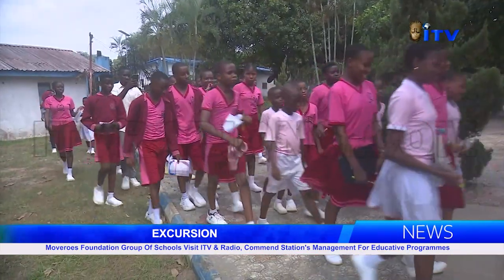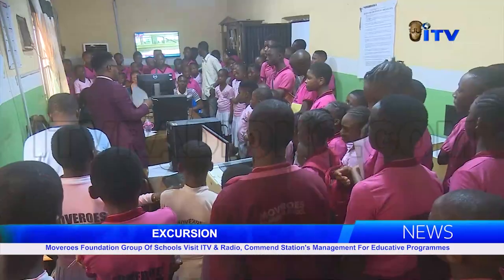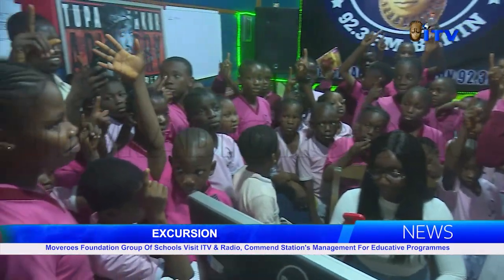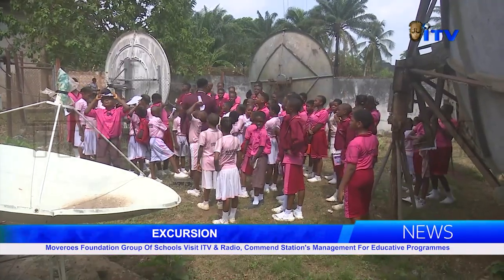Moveroo's Foundation Group of Schools is at No. 2 Aguanabare Street, Trinity Road, Abuja Quarters, GRA, Benin City. Paios and Sogo, ITV News.